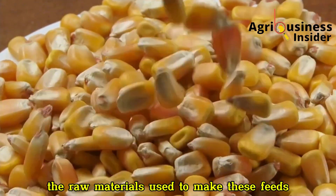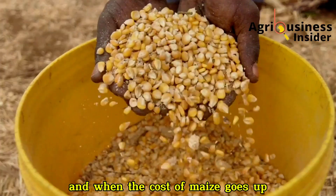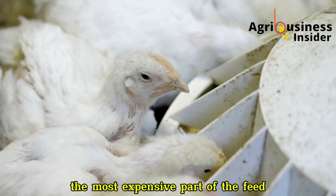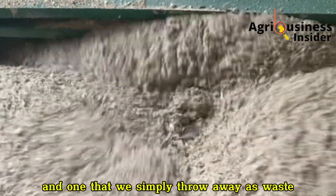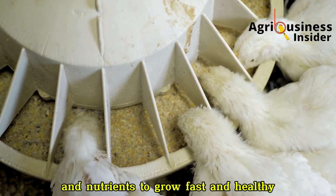The raw materials used to make these feeds, especially maize, have become extremely costly. And when the cost of maize goes up, every other ingredient follows. But imagine for a second — what if we could replace maize, the most expensive part of the feed, with something that is cheap, available almost everywhere? Something completely natural, and one that we simply throw away as waste? Something that could still give your birds energy and nutrients to grow fast and healthy?